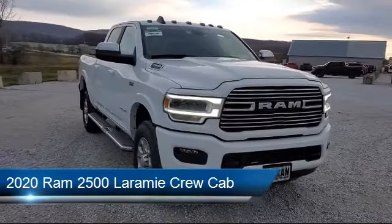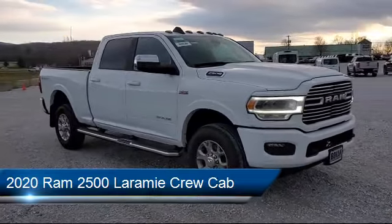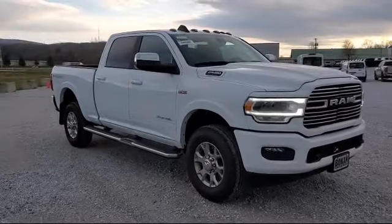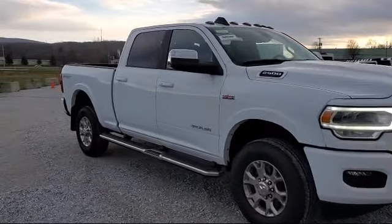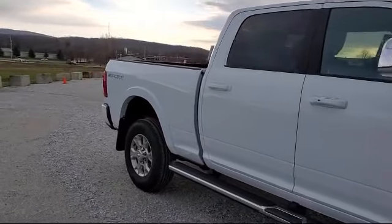This vehicle comes equipped with a Transfer Case Skid Plate Shield, Tire Pressure Monitoring System, Sirius XM Satellite Radio, 8.4-inch touchscreen display, Parkview Rear Backup Camera, and Alloy Wheels.